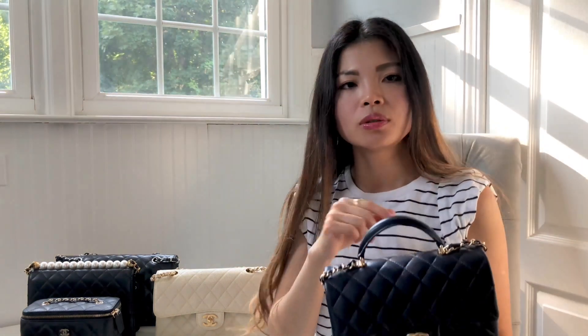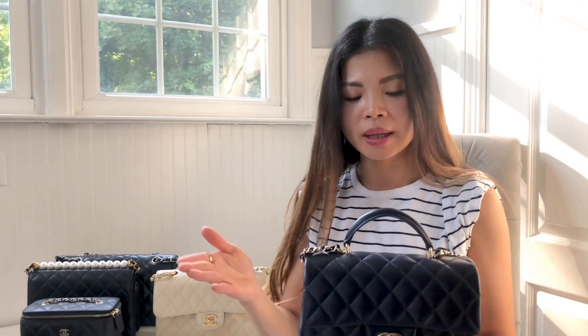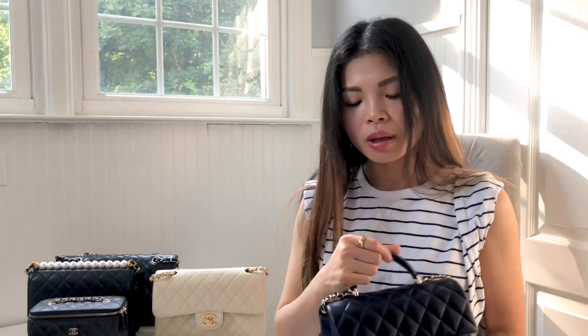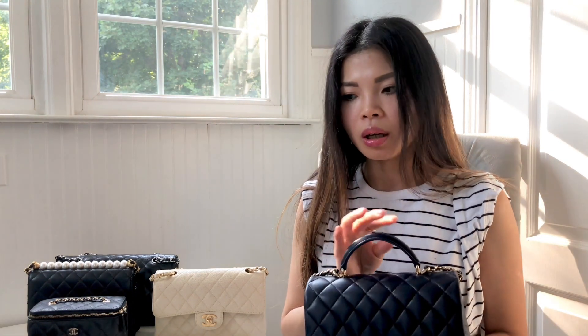I was really amazed by how clever Chanel was in adding a top handle to their bags — they eventually made a top handle for the vanity case as well. It was a trend among Chanel bags and I think the top handle is such a good option because sometimes you don't want to carry a bag as a shoulder or crossbody. I think the top handle makes the bag even dressier and classier — more suitable for evening attire or special occasions.